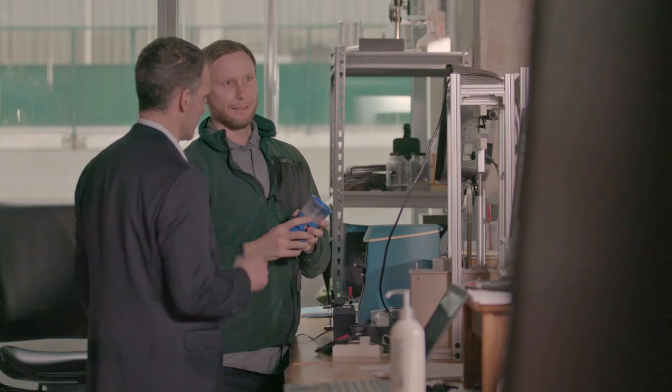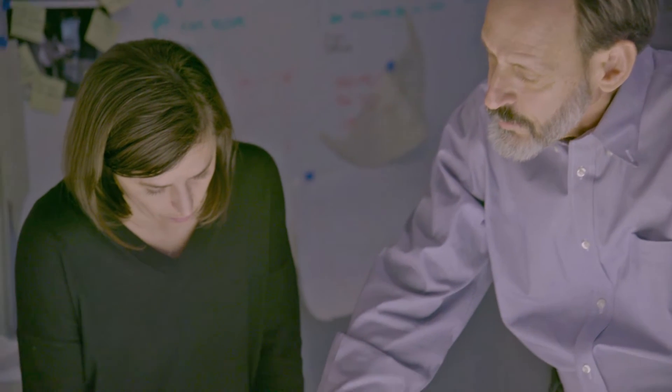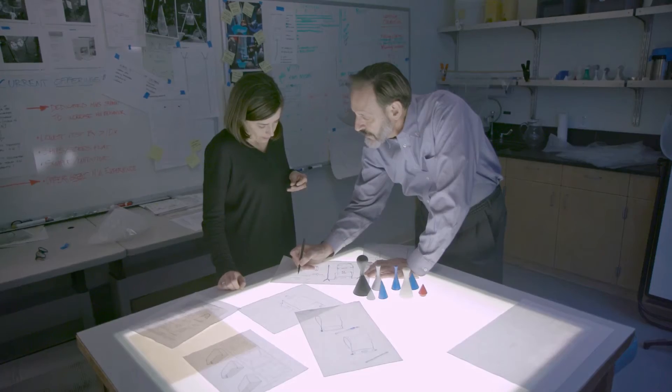We are able to do rapid prototyping. We're actually able to take some ideas that might seem very far off or even far out and actually test them for application in global health. And we're able to take things that we know work and actually work on making those things work even better, or perhaps lowering the cost or offering an integrated solution.